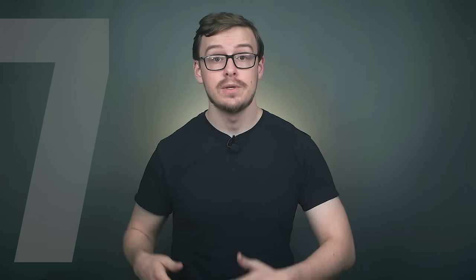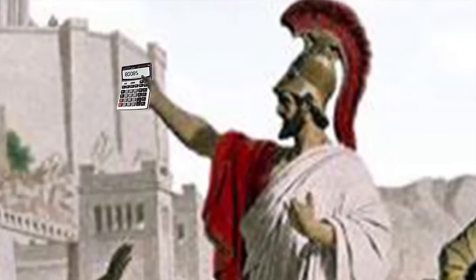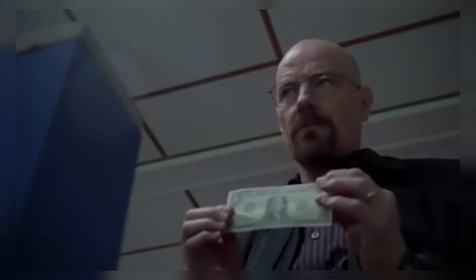Number seven on the list is going to be humanities degrees such as history or philosophy. History is one of my favorite subjects to read about and study. Although a lot of what you learn isn't directly practical in terms of making money, it indirectly teaches you skills that lead to a better life and probably even more money overall. Philosophy can teach you how to think logically. History can teach you how to avoid making the same mistakes people made in the past. They have a reputation for not being very profitable, and a lot of people end up as baristas, but the knowledge and wisdom can indirectly help you make more money.